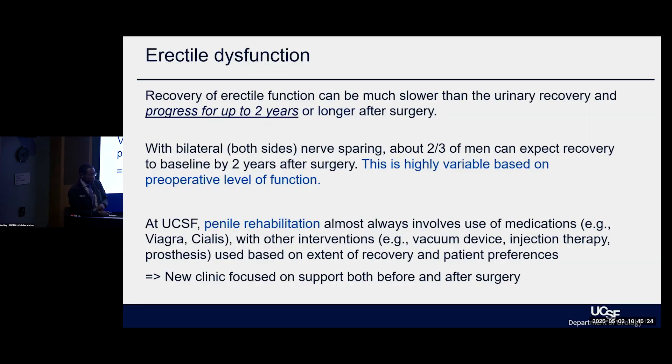Thankfully, we've been expanding that support even further. Penile rehabilitation — we've always discussed medications and other strategies to improve recovery over time. Now we've rolled out a better clinic to focus on that recovery, starting before surgery itself, supporting men through and then afterwards to improve these domains as well.